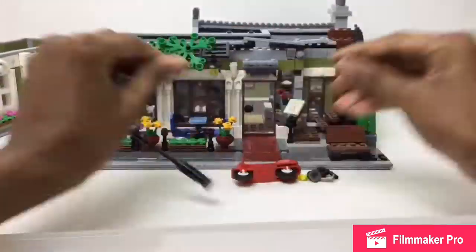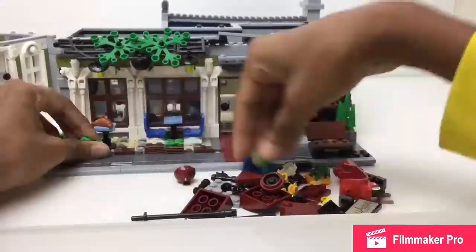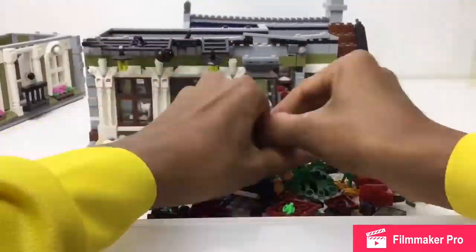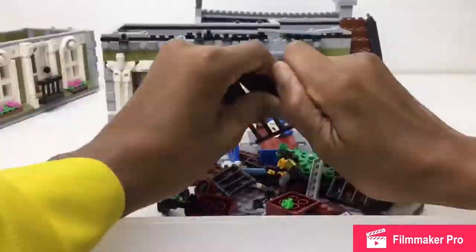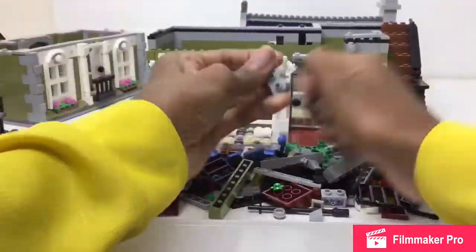Today I packed my first and only modular building. This is the Parisian Restaurant, and it didn't take all that long — maybe an hour, or about an hour and 20 minutes max.